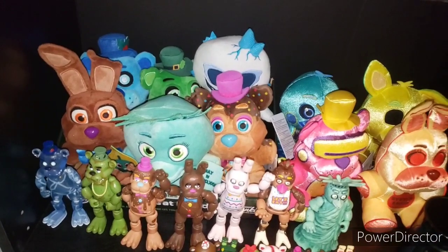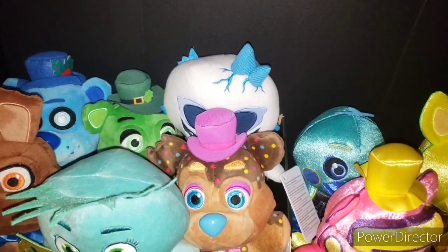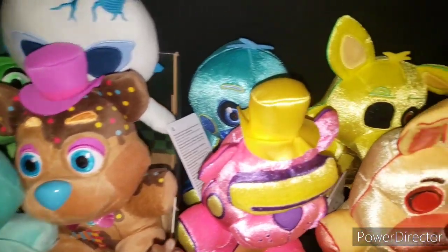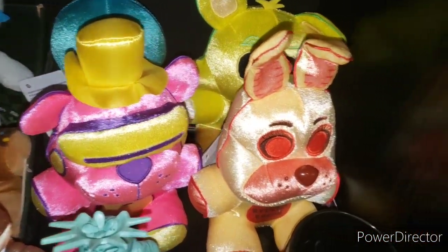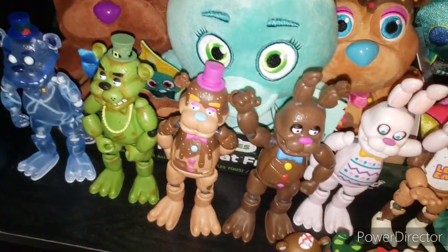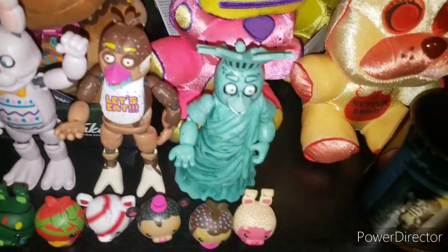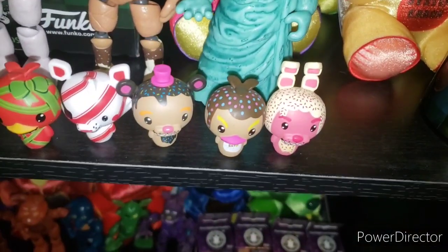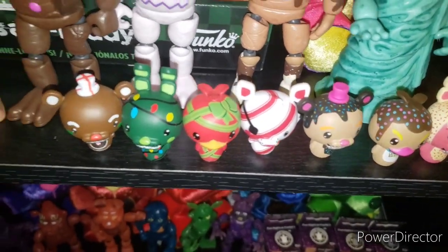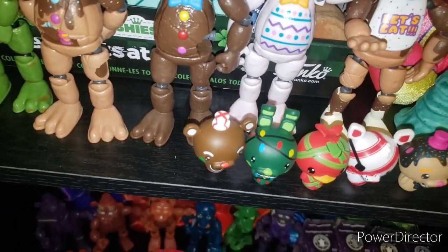Next off we have the tie-dye holiday section. We have Freddy Frostbear, Shamrock Freddy, Frostbite Balloon Boy, Chocolate Bonnie, Liberty Chica, Candy Freddy, Inverted Chica, Inverted Foxy, Inverted Freddy, and Inverted Bonnie. Over here: Freddy Frostbear, Shamrock Freddy, Candy Freddy, Chocolate Bonnie, Easter Bonnie, Candy slash Chocolate Chica, and Liberty Chica. Pint-Sized Heroes: Shortcake Bonnie, Chocolate Chica, Candy Freddy, Candy Cane Foxy, Streamer Chica, Lights Bonnie, and Gingerbread Freddy.